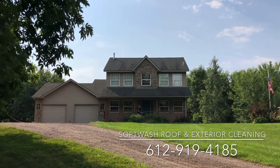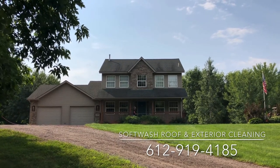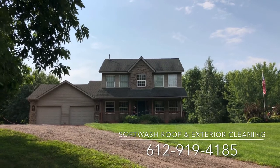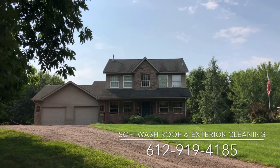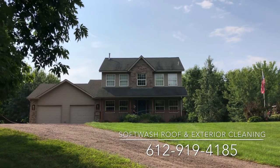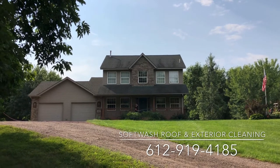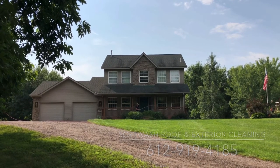This is the before video of the roof. We are also going to do an after video just to show you the before and after results. If you need a roof cleaned or a property cleaned anywhere in Minnesota, please give us a call at 612-919-4185. Thank you.